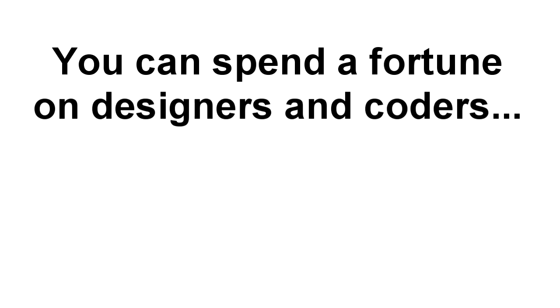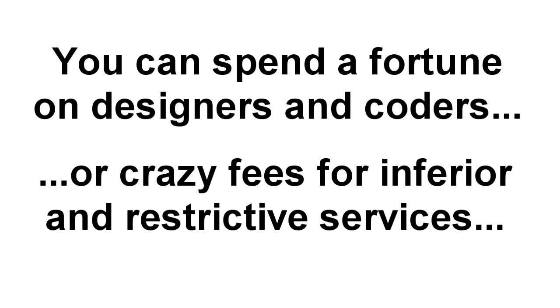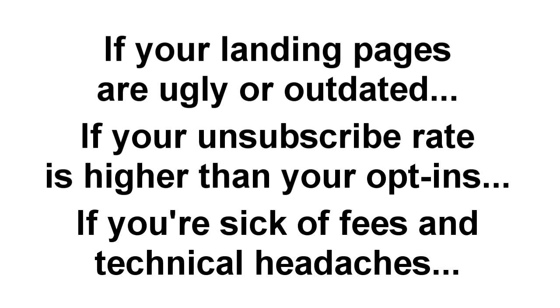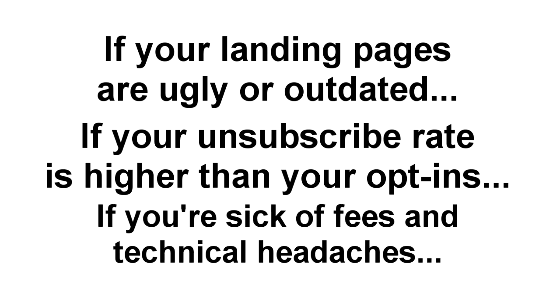Look, it's also really expensive. You can spend a fortune hiring designers or coders to create just one page for you. Or you can pay over the odds with recurring fees for a service that's hard to use or overly restrictive. If right now it feels like you're just waiting for $19.99 to call and ask you to send back their lead page, if your unsubscribe rate is higher than your opt-in rate, or if you're fed up with paying excessive fees and getting bogged down in technical time-stealing hassles,